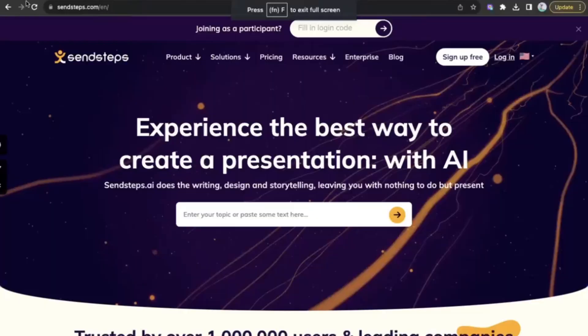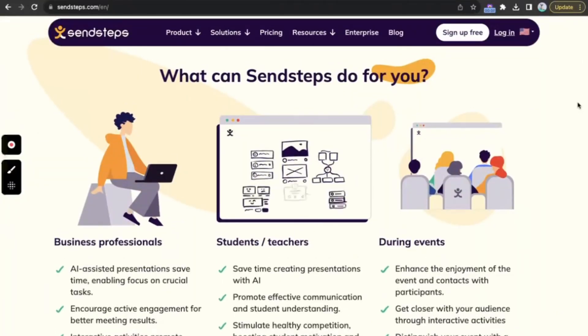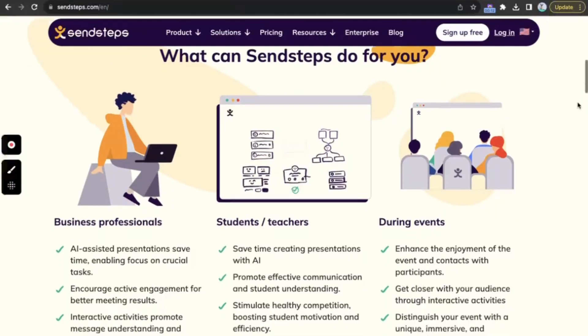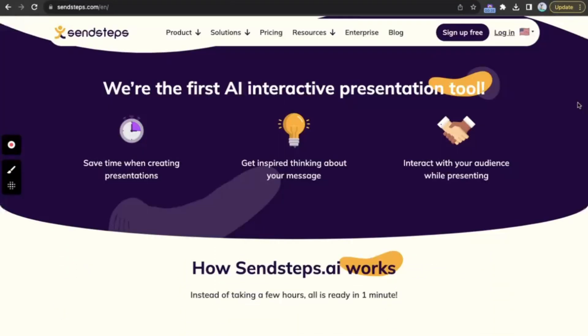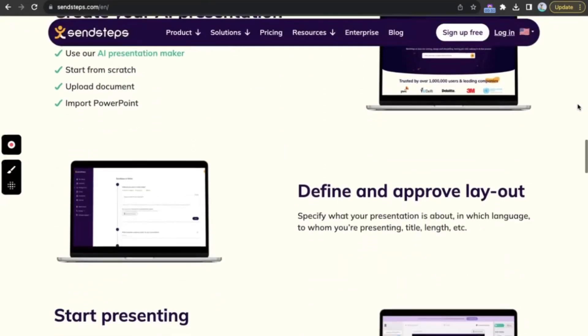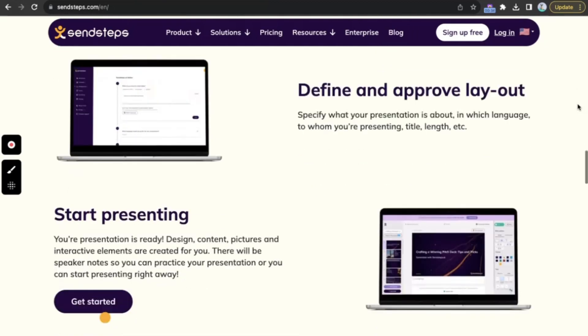SendSteps.ai — if you're looking to create an effective pitch deck, SendSteps.ai is the ideal tool to use. With its advanced AI-powered capabilities, SendSteps.ai can help you create presentations up to 10 times faster than traditional methods. Its intuitive interface makes it easy for users of all skill levels to produce professional-looking presentations, even if you have no design experience.